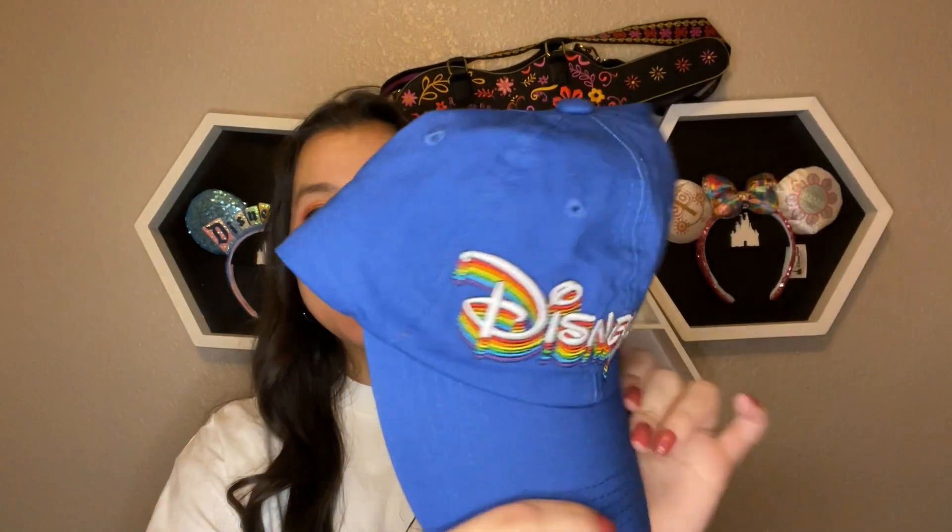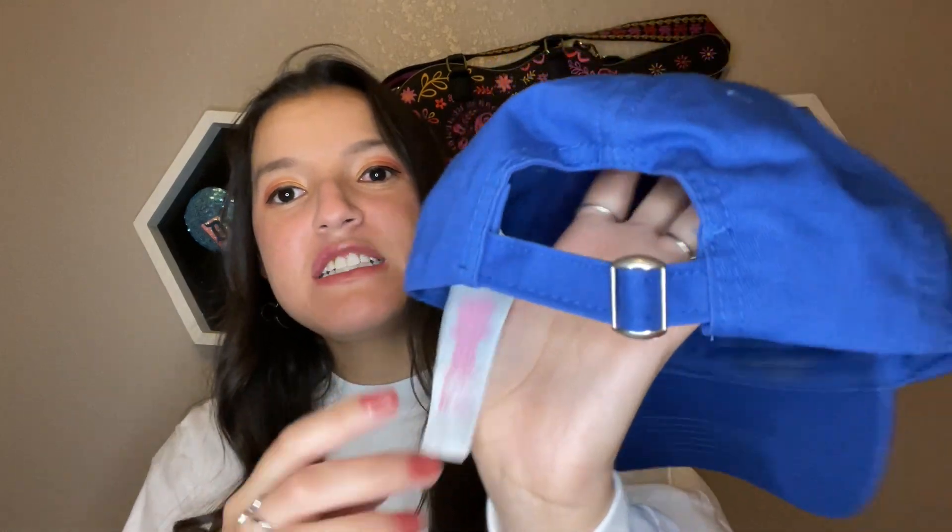Welcome back! I hope you enjoyed the footage — hopefully it wasn't too Cloverfield. I'm going to show you what I got. We ended up going twice because the first time I got something and realized it was damaged, so we had to go back to exchange it. The first thing I got is this hat — I already wore it at Disneyland! This hat cost me six dollars at the Disney outlets. It says 'Disneyland' with a rainbow print, it's blue, and it's adjustable.